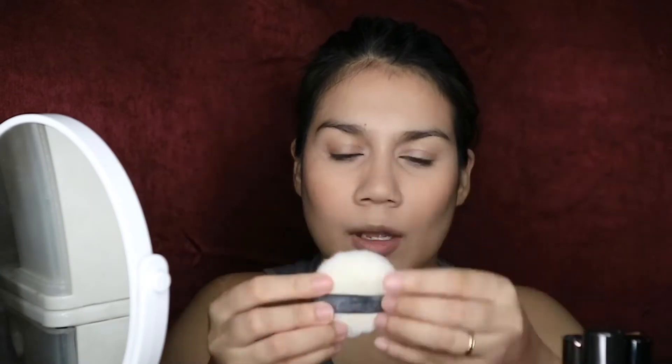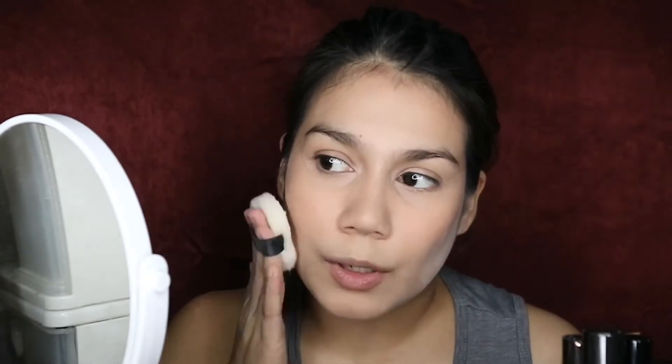To set the rest of my face I'll be using Flormar Invisible Loose Powder. I'm just going to use the puff it comes with, remove the excess, and set just this area here because I don't want my contour to stick. This puff is very scratchy though — I really don't like it.